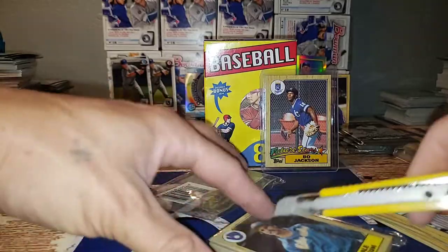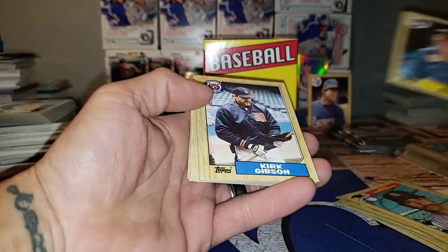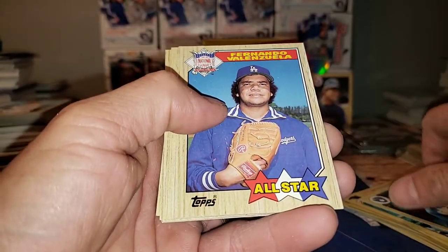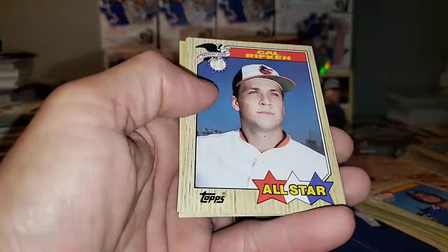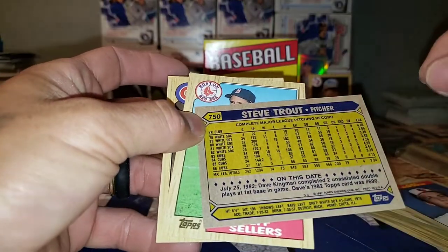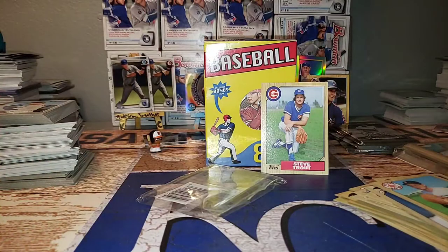Let's do one more, why not. It's almost dinner time. Kurt Gibson, Atlee Hammacher, Brian Oilakers, Wallace Johnson. Fernando Valenzuela for the Dodgers — that's a nice one. Valenzuela, Cal Ripken. Game winning RBI — Steve Trout. Is that Mike Trout's father? Did Mike Trout's dad ever pitch? I don't know, I'll have to do some investigating on that one. Last pack here, then it's off to dinner and movie night.